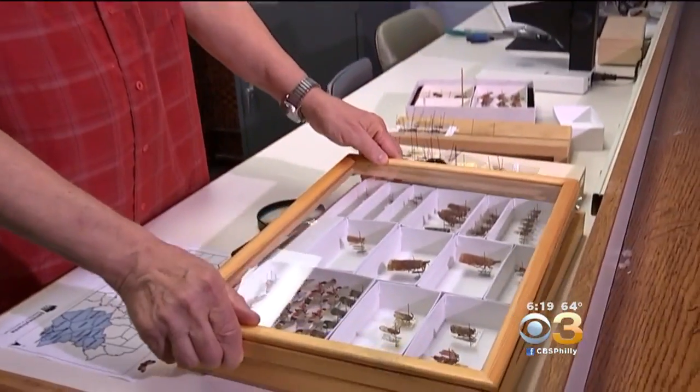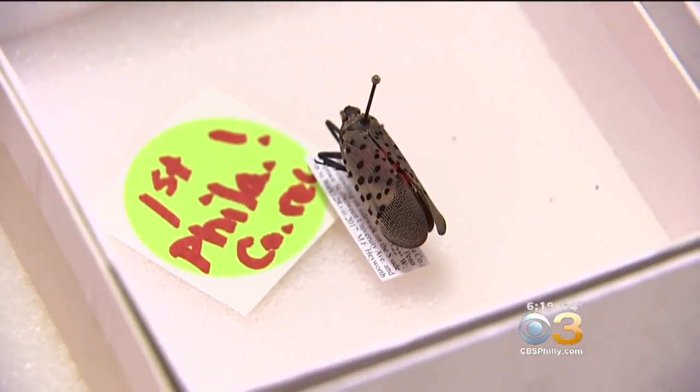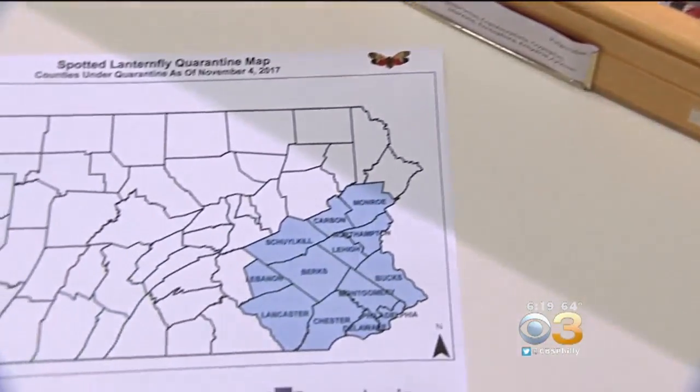And right now, there is not much that can kill the bug here in the U.S. — they have no predators here. Greg Kalper of the Academy of Natural Sciences at Drexel University says Spotted Lantern Flies have been spotted in 13 counties in Pennsylvania, mostly in Berks, Lehigh, and Montgomery counties.